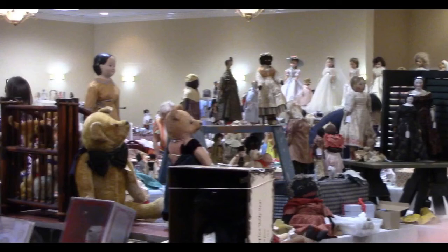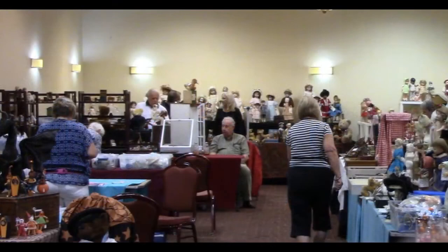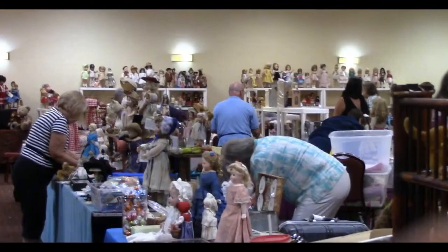Hi and welcome to Vintage Doll Collector. Today I'm at the Summer Doll, Bear, and Folk Art Show at the Holiday Inn in Dedham, Massachusetts. It looks like there are some great dealers here today. Let's take a look.